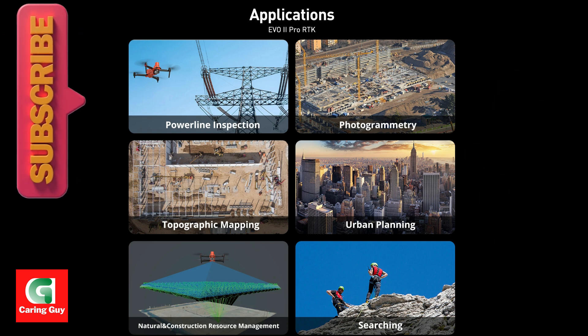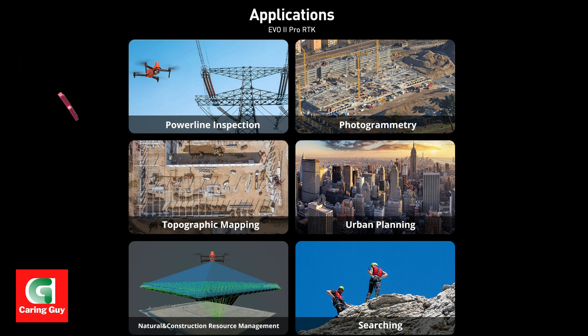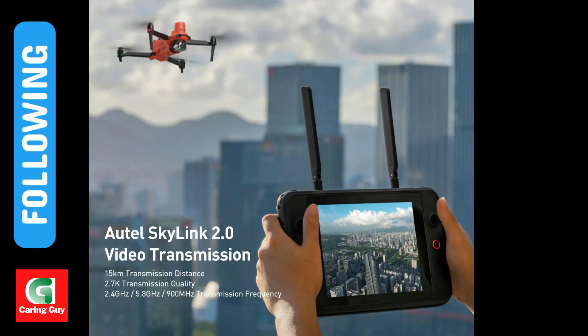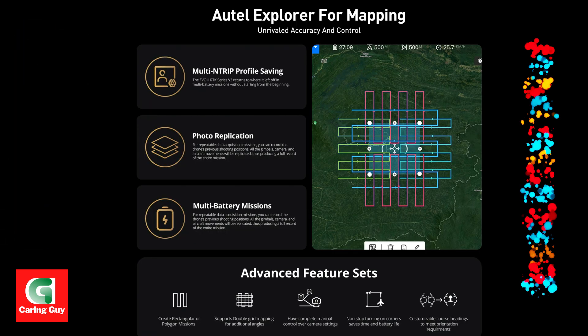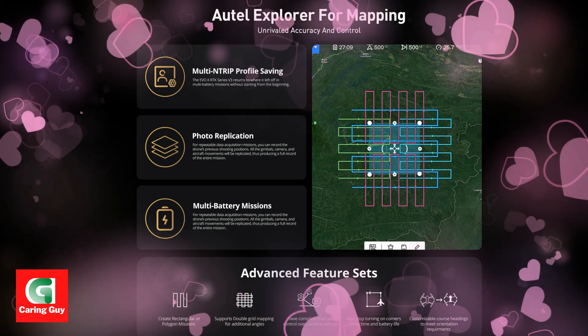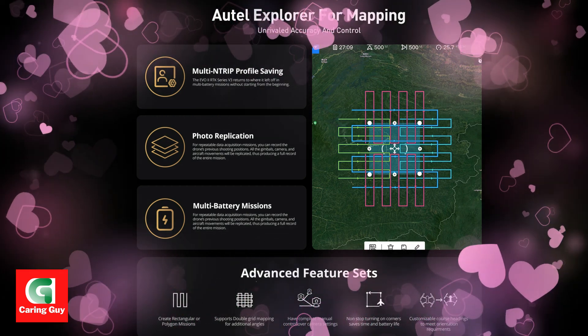Reliable performance — rugged design and robust transmission for demanding environments. Overall, the Autel Robotics Evo2 Pro RTK V3 drone is a powerful and precise aerial solution for professionals in surveying, mapping, and inspection.